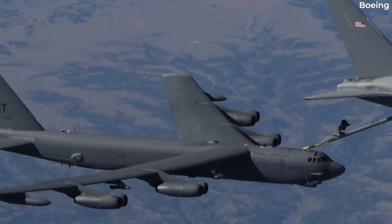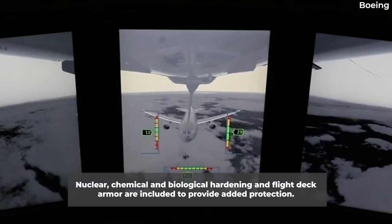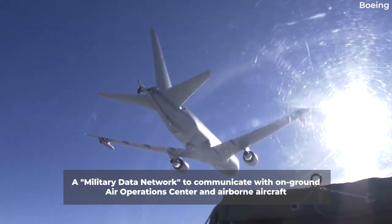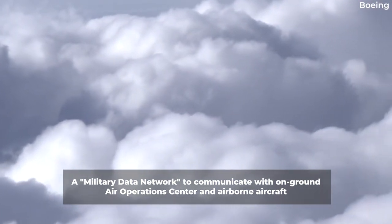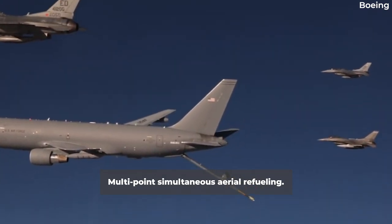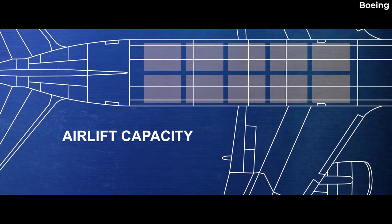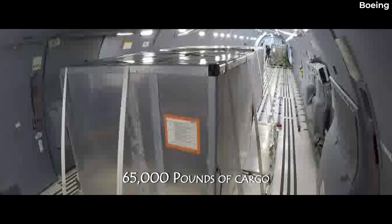According to Air and Space Magazine, the jet incorporates the 787's state-of-the-art cockpit. Nuclear, chemical and biological hardening and flight deck armor are included to provide added protection. A military data network allows the KC-46 to act as a secure interface between the on-ground air operations center and airborne aircraft operating in its vicinity. The aircraft also has the capability of multipoint simultaneous aerial refueling, and a Medivac configuration allows for 54 patients with patient support pallets. Seat tracks and an onboard cargo handling system allow the simultaneous carrying of palletized cargo and passenger seats in a variety of combinations.